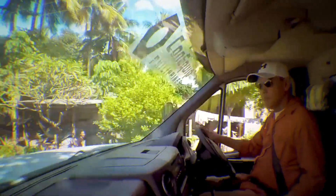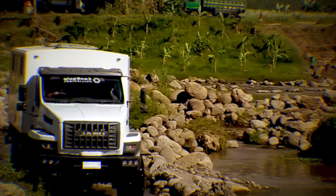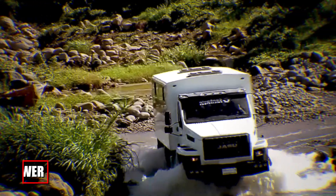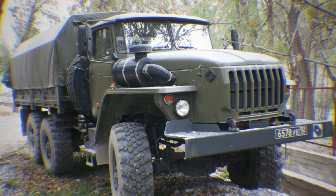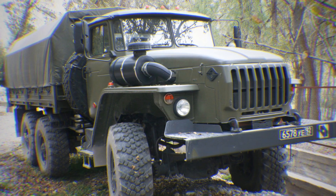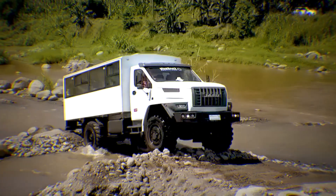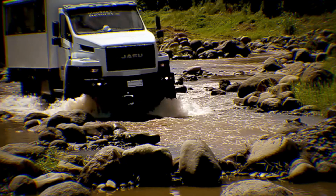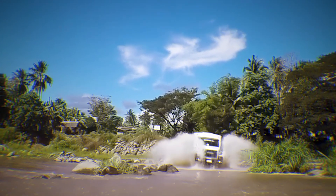When roads disappear and terrain becomes impossible, Russian military trucks like the Ural 4320 step into their element. Introduced in 1977, the Ural 4320 is renowned for its sheer mechanical simplicity, toughness, and legendary off-road prowess. Powered by a reliable V8 diesel engine generating 240 horsepower, this truck can haul over five tons of payload across muddy swamps, rocky terrain, and deep snow. Its bonneted cab design provides a crucial buffer against frontal blasts and mines. The Ural 4320 has proven its durability on battlefields from Afghanistan to Chechnya, often withstanding severe damage yet still returning troops safely home. Its robust frame and straightforward mechanics ensure it can be repaired quickly, even under fire.